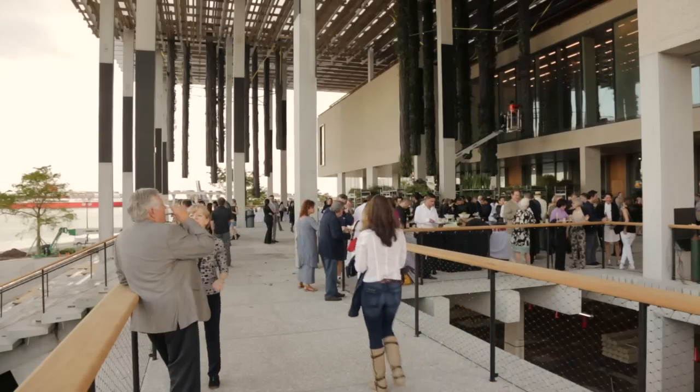I am Jacques Herzog. I'm an architect based in Basel and I'm one of the designers of this museum here in Miami.